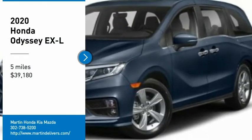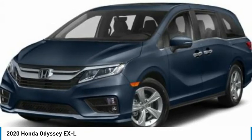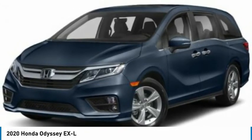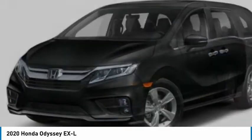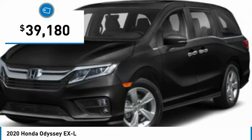We are pleased to show you the 2020 Odyssey. The Honda Odyssey is a showcase of distinguished style, captivating technology, and advanced safety features. A must for all families, and is priced below $40,000.